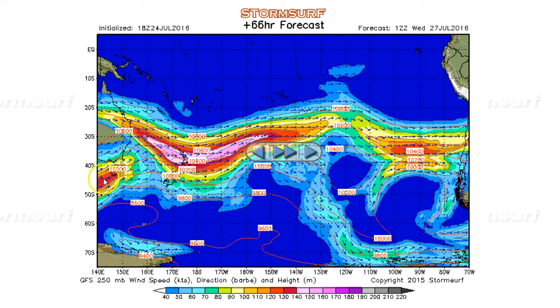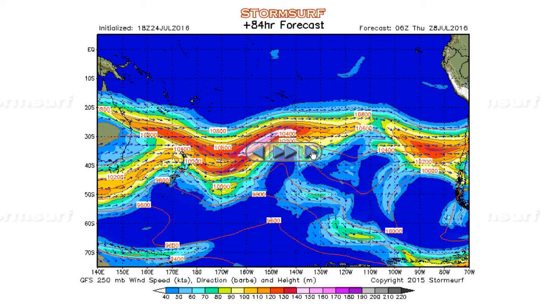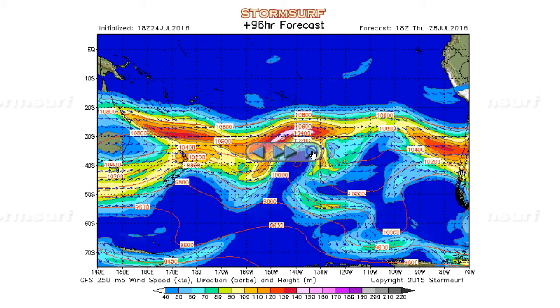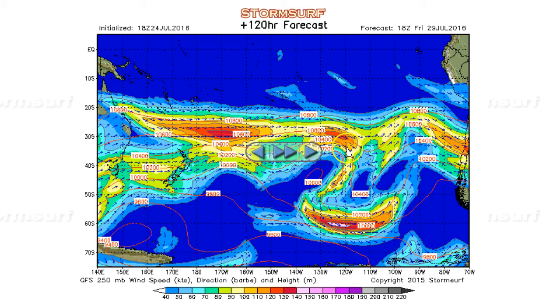Now look at this — 130-knot winds on Wednesday, moving into the Tasman Sea. There is some suggestion of a solid storm developing in this area at that time, but then not making it into the Pacific. Notice still there's just no real wind going on. There's a little bit of a trough here forecast on Thursday, Friday, but nothing really good.